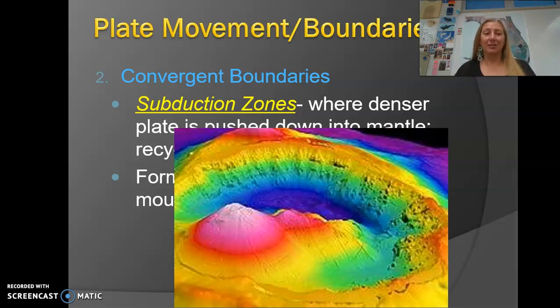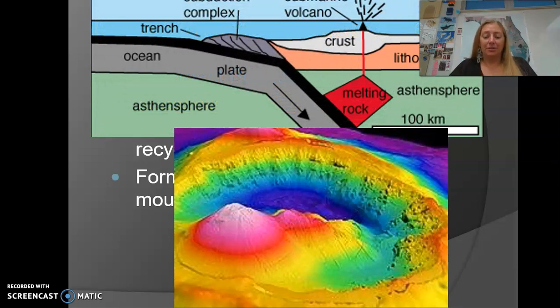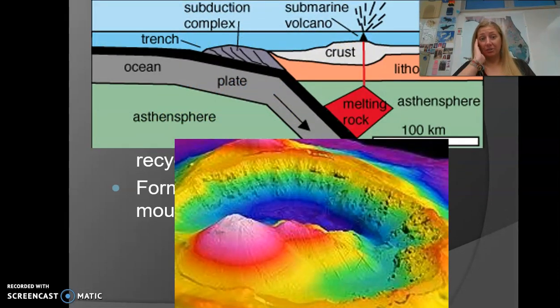We are at a trench called the Kermadec Trench, which you can easily find on a map. This diagram shows what subduction looks like: oceanic crust, being more dense, plunges back into the mantle and melts. That melting rock is less dense because it's hot, so it rises up — and that's where your volcanoes form.